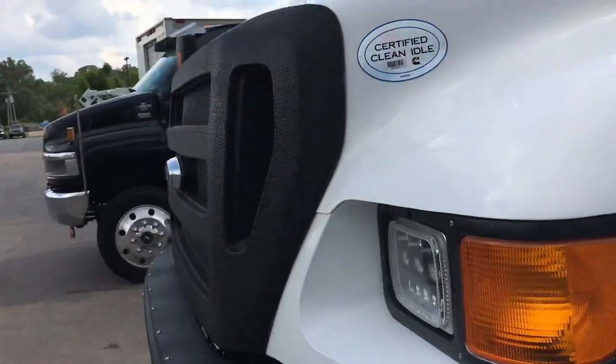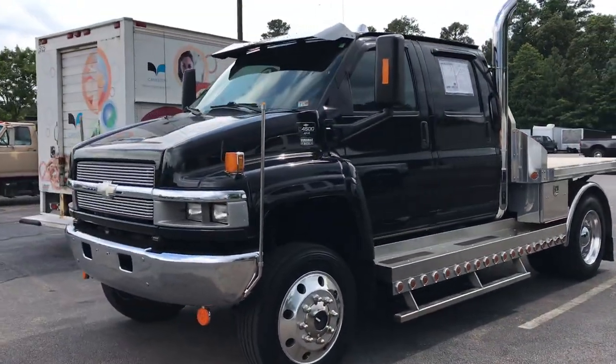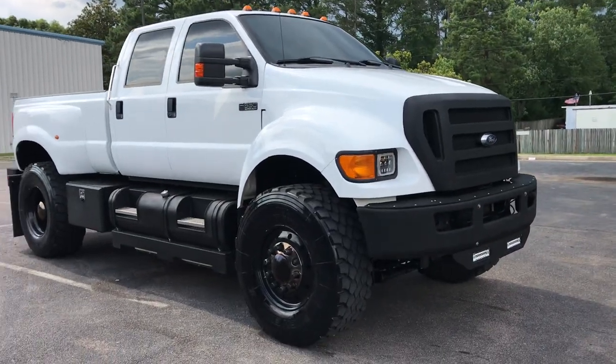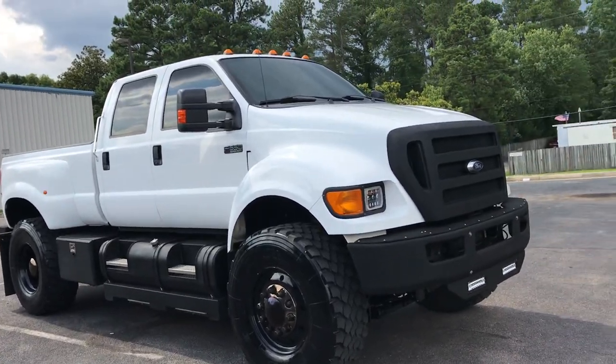Pictures don't do much justice for the size of this truck — of course it sits next to another big behemoth. This truck has all Line-X trim and LED lights, and it is a beast.